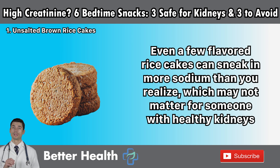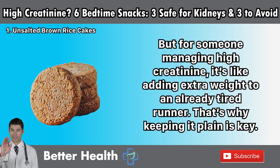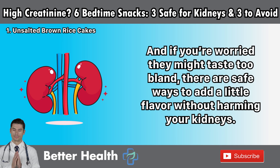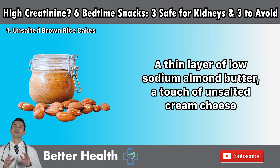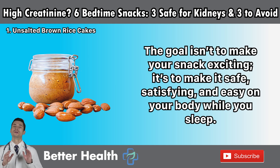Even a few flavored rice cakes can sneak in more sodium than you realize, which may not matter for someone with healthy kidneys, but for someone managing high creatinine, it's like adding extra weight to an already tired runner. That's why keeping it plain is key. If you're worried they might taste too bland, there are safe ways to add a little flavor: a thin layer of low-sodium almond butter, a touch of unsalted cream cheese, or even a few slices of fresh cucumber on top. The goal isn't to make your snack exciting — it's to make it safe, satisfying, and easy on your body while you sleep.